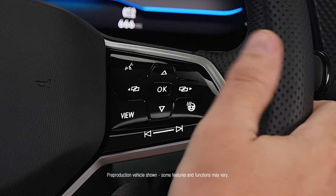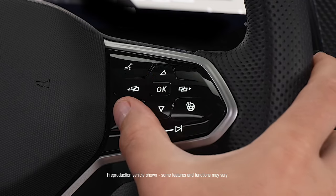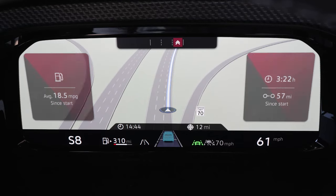Deselect an option by doing the same. Like your view a bit cleaner? Press and hold the View button to make the side panels disappear.